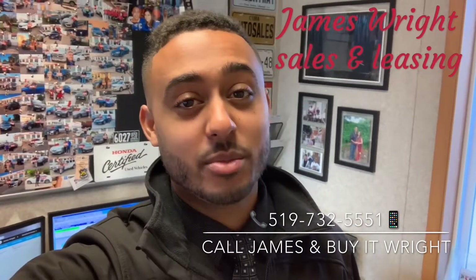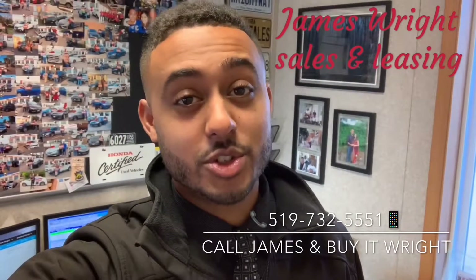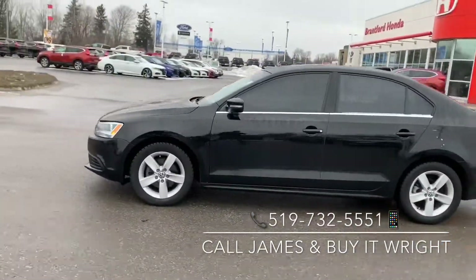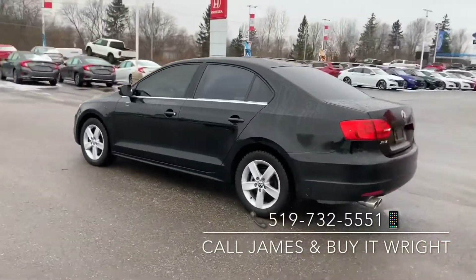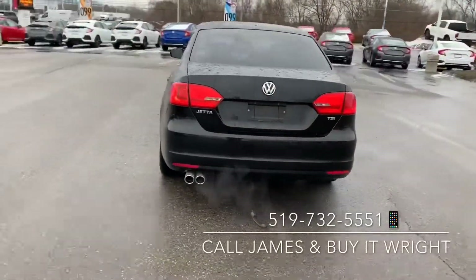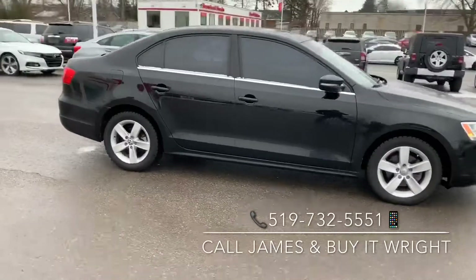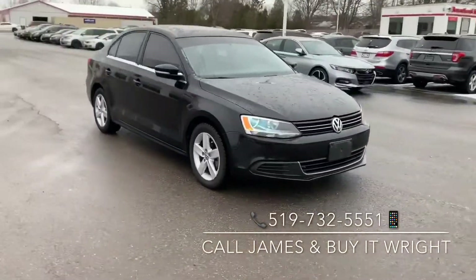Hey everybody, it's Mr. Buy It Right here from Brantford Honda. I have another fantastic vehicle to show you, so let's go take a peek. Introducing the 2014 Volkswagen Jetta 1.8 Turbo. With only 57,000 kilometers on the dial and coming priced in the lowest 5% of the market, she's not going to last long. So swing on by the dealership, ask for James Wright, or call the number on the screen. Let's take a look inside.